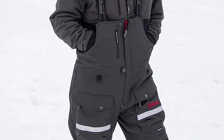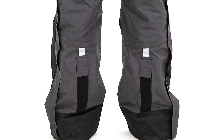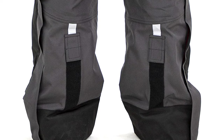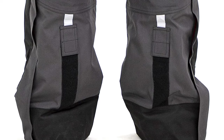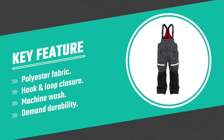Your knees will be coddled by great padding, and with thigh-length zippers covered by a storm flap, this bib is easy to slip on over boots. It also has two small vertical zippered chest pockets that can store small things like a phone or wallet, while the two enormous thigh pockets are great for all the other gear you need to keep ready to hand.